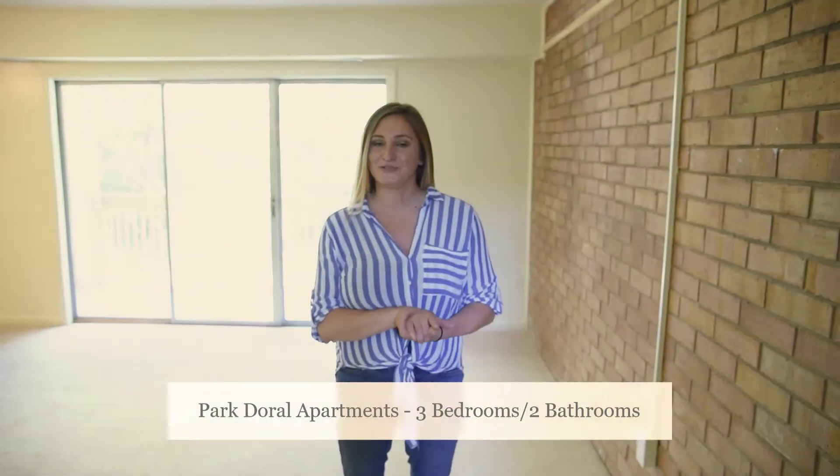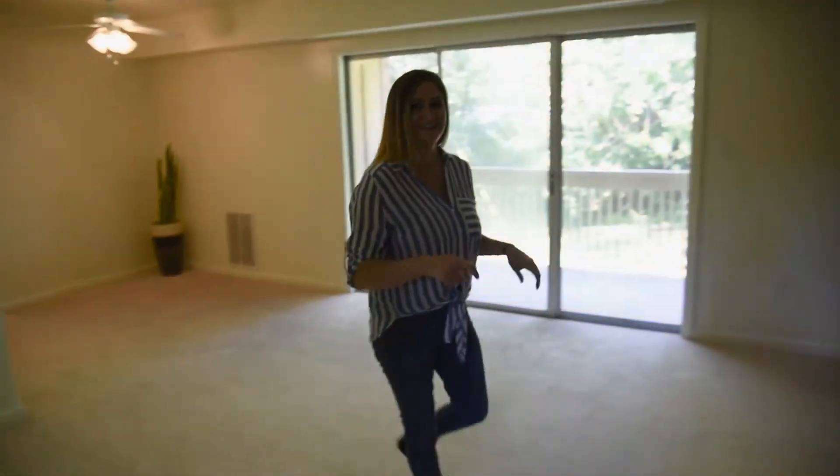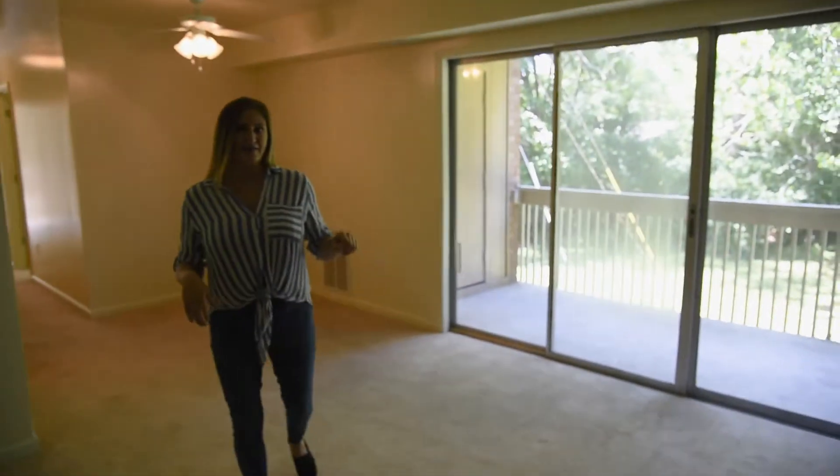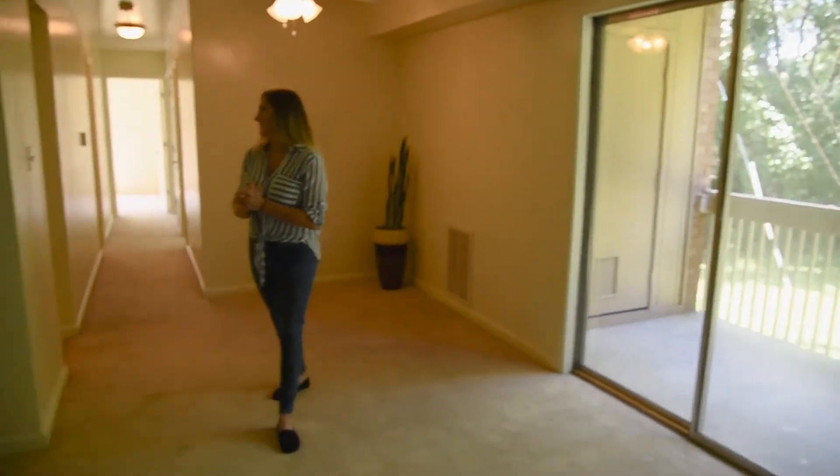This is our three-bedroom, two-bathroom layout at our Park Doral apartment. Come on in and walk right into the living room, and then you'll have your patio or balcony off to the side, and it has extra storage out there.